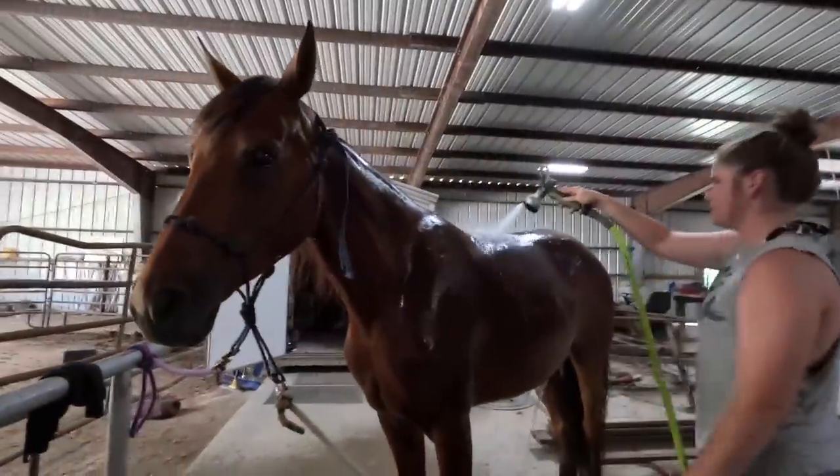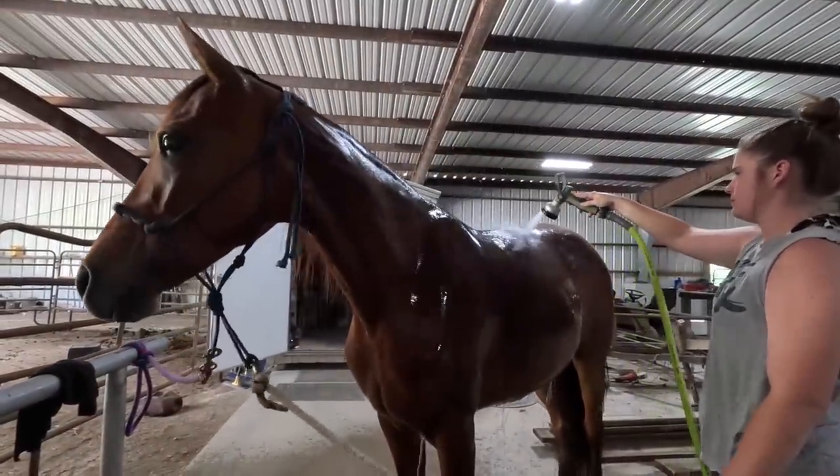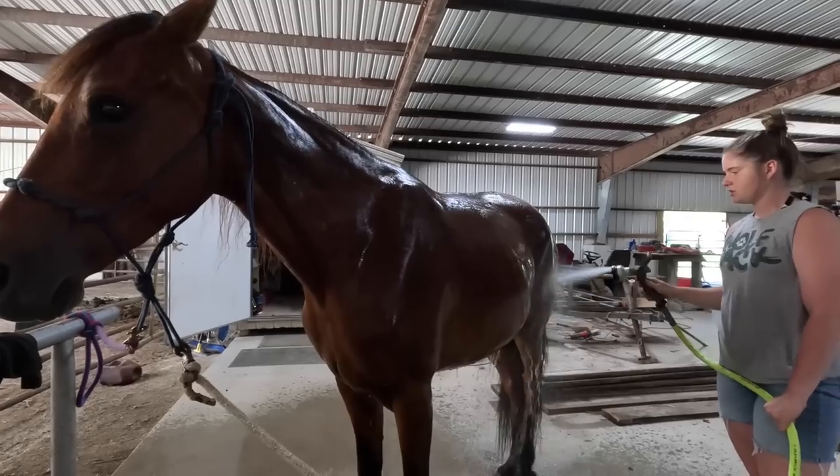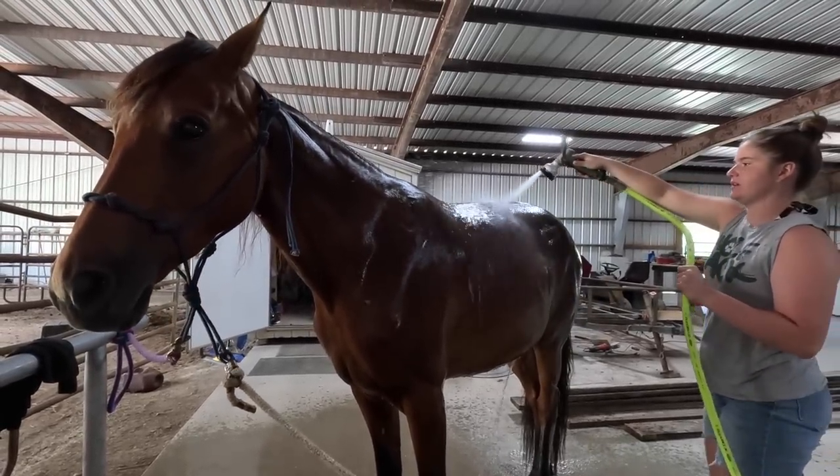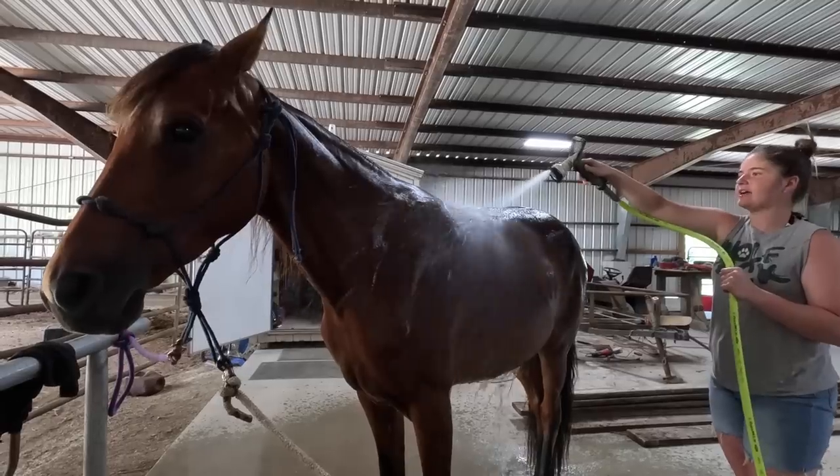Shay is probably one of our most athletic horses. She has very high endurance and can go all day on the trails and not get tired.